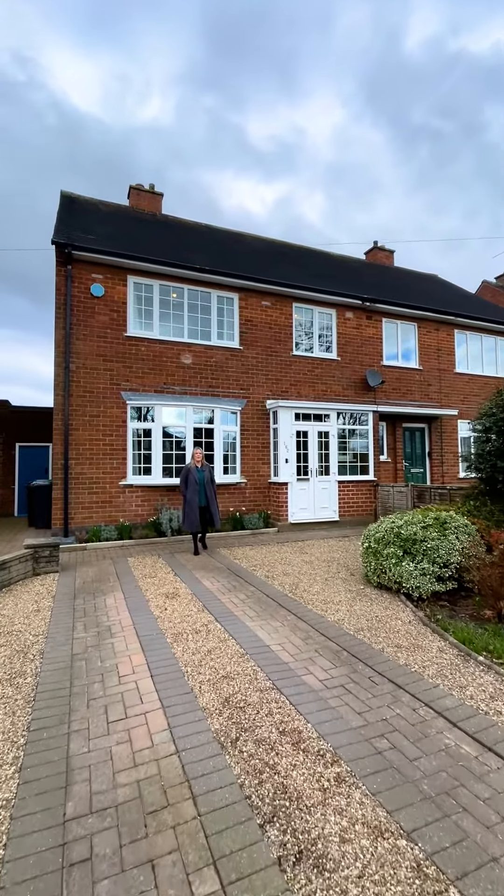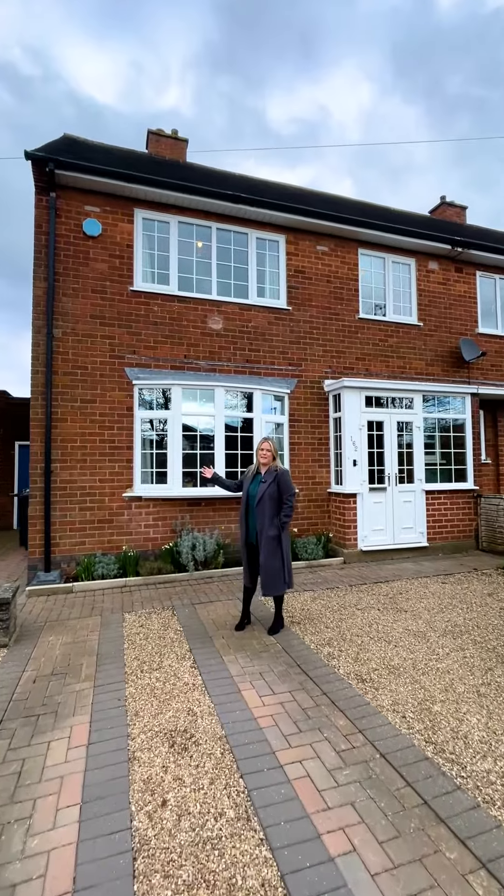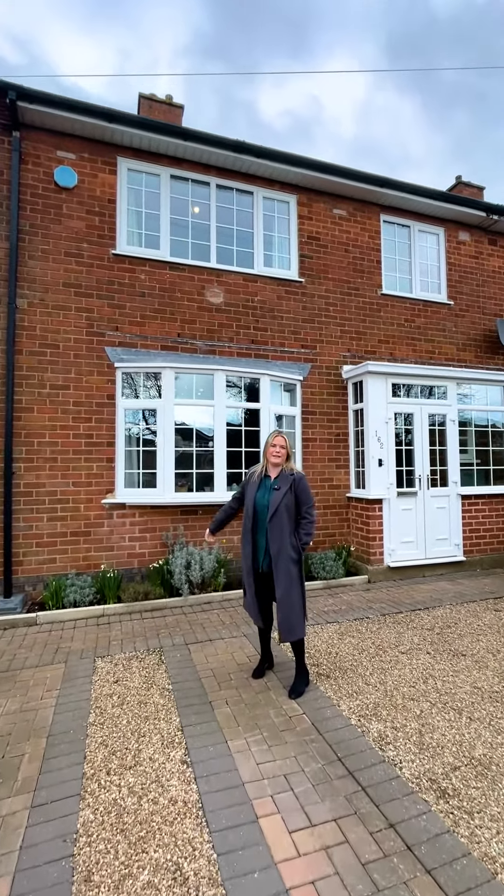Hi, I'm Amy from DM&Co and welcome to 162 Mill Lane, this modern three-bed semi-detached property, coming to the market at $415,000.